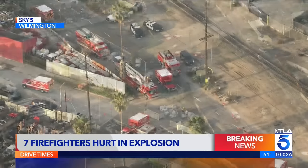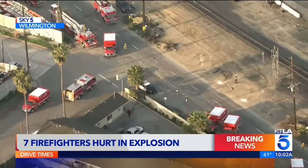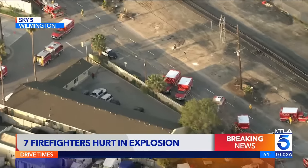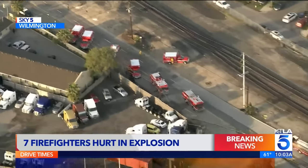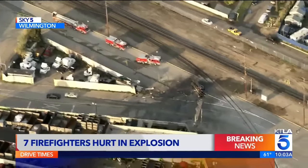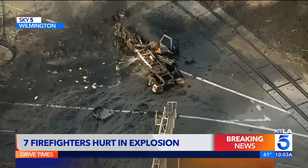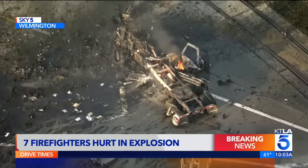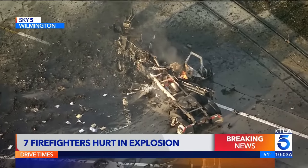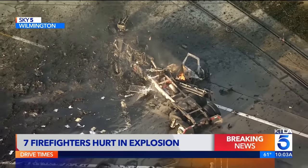The truck was carrying two 100-gallon tanks of CNG. One firefighter tells me it's possible that the firefighters on scene were not able to see the placards that would have identified this flammable material on board the truck, because the truck was burning and there would have been smoke and flames. But a fire department spokesman says one of those tanks suddenly blew up, about 10 minutes after firefighters arrived on scene.